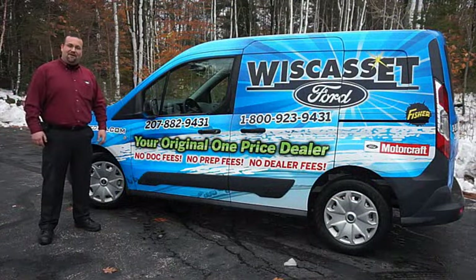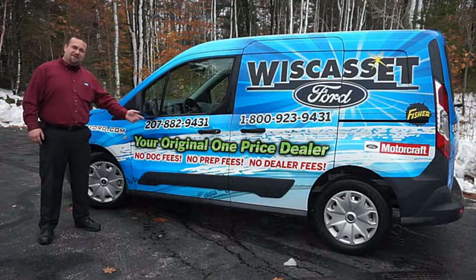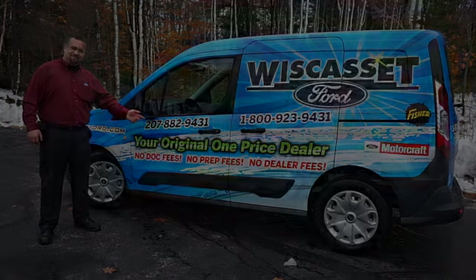Thank you for shopping our online inventory at Wiscasset Ford, your original one-price dealer. Thank you for coming. We'll see you next time.